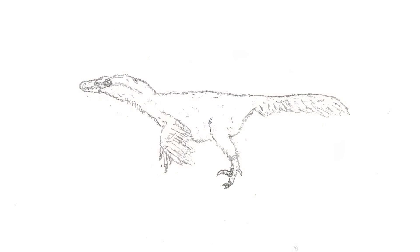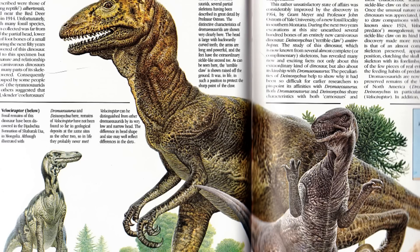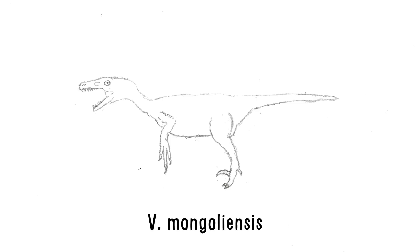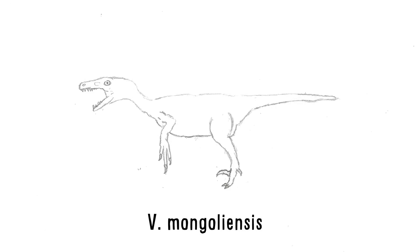Let me look at some Velociraptor depictions and see what is accurate. Nope. Nope. Nope. No. Closer. Yes. Alright, that was the first episode of Paleo Shorts. Thank you for watching, and please ask me your paleontology questions that you would like me to answer.